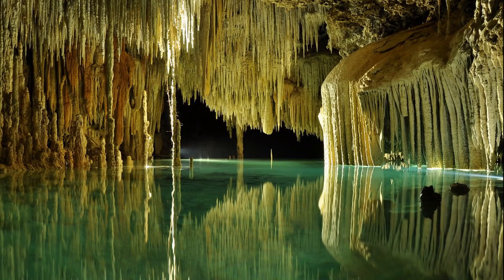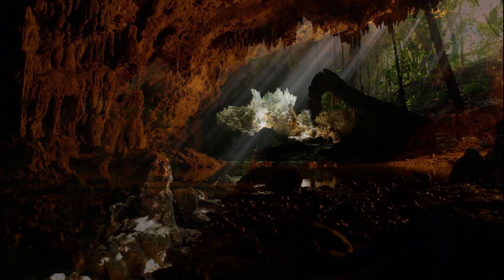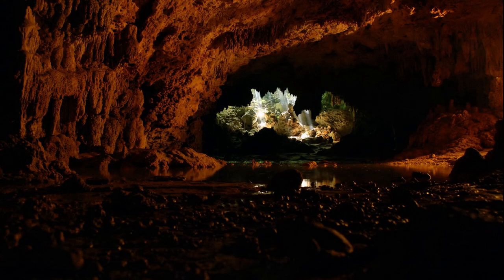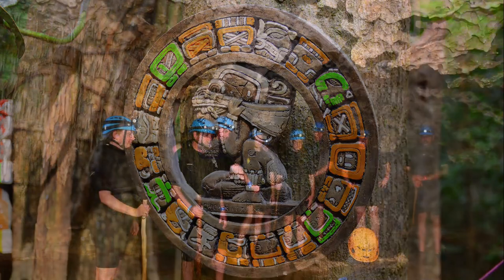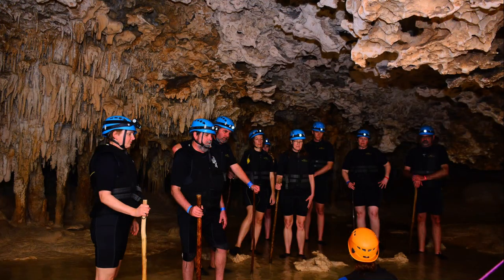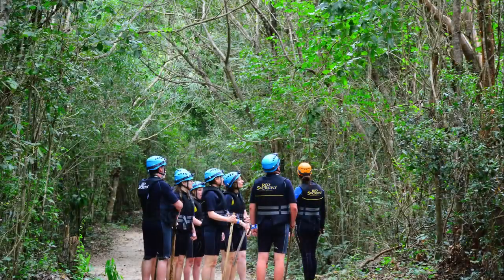Underground rivers supply vital liquid to the Yucatan Peninsula that enabled the Mayas to build one of the most impressive civilizations in the history of mankind. Today, you will take an expedition through a unique, fragile world that only a few people will have the opportunity to experience during their lifetime.